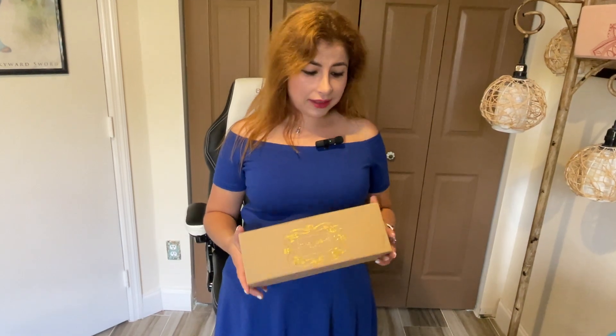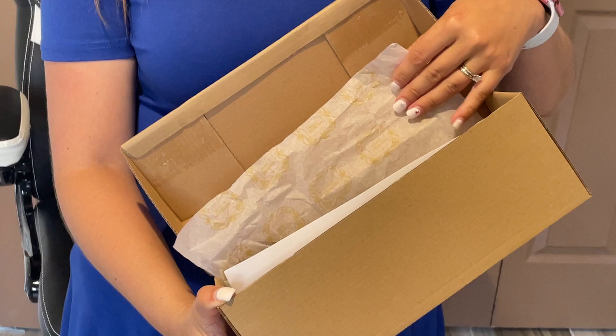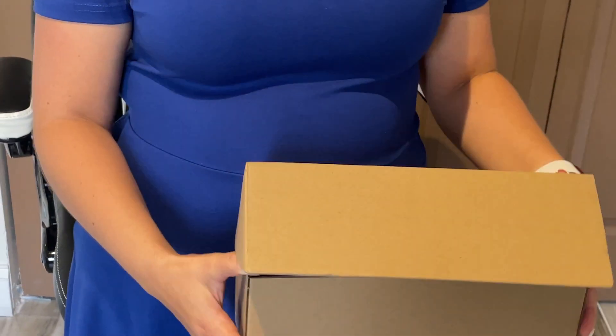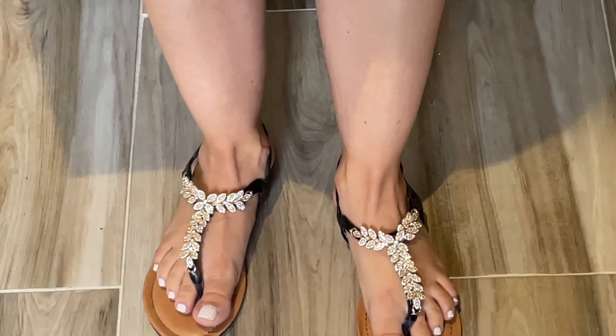Hello! Today I'm glad to review the Trends Up sandals. They are a sample provided by Trends Up, and they come in a box like this. This is how they look — I chose size seven, they fit true to size, and they're very comfortable.